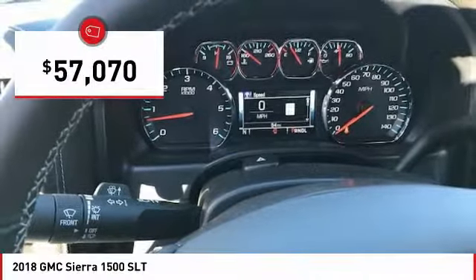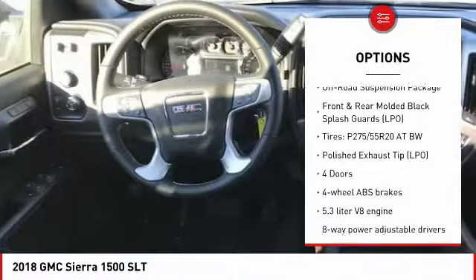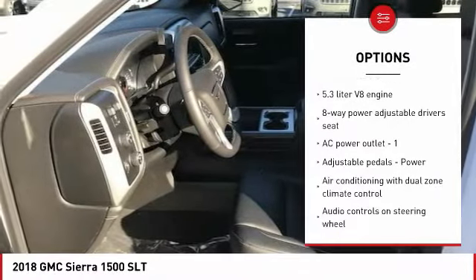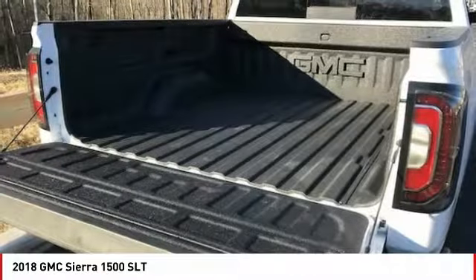Here are some of this vehicle's great options: power sunroof, traction control, remote engine start, xenon headlights, passenger airbag, automatic transmission, cruise control, tilt and telescopic steering wheel, trip computer, and compass.